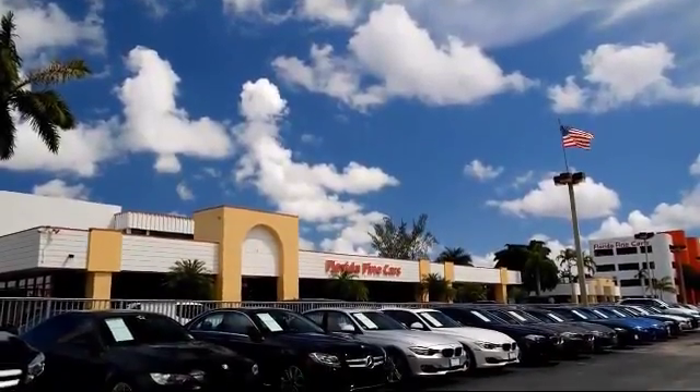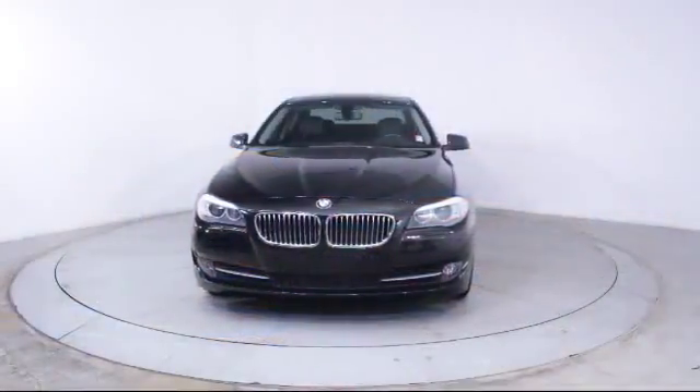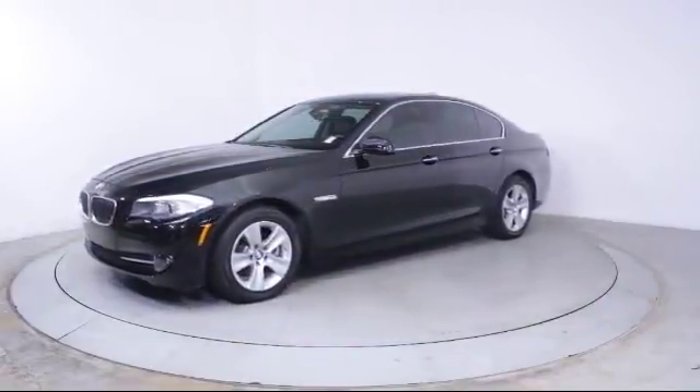Welcome to Florida Fine Cars, South Florida's premier automotive dealer. Here's a look at another one of our vehicles from our massive selection. It comes equipped with keyless entry, rain-sensitive windshield wipers, and a powerful and efficient turbocharged engine.